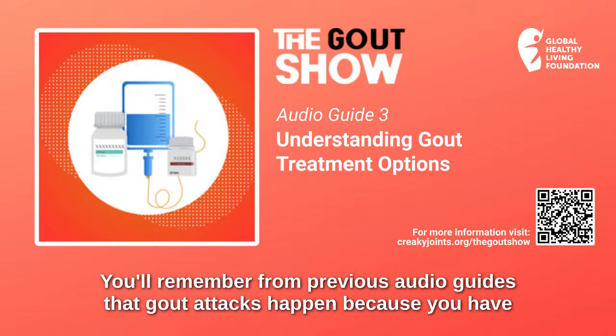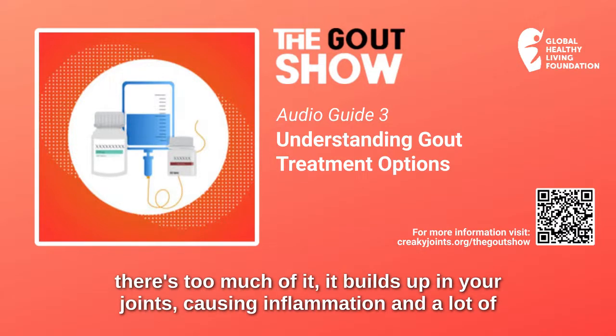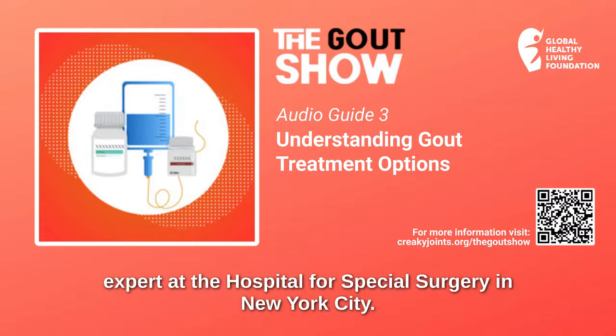Gout attacks happen because you have high levels of uric acid in your body. Uric acid is a normal waste product, but when there's too much of it, it builds up in your joints, causing inflammation and a lot of sudden and severe pain. The key to gout treatment is getting uric acid levels under control. Here's an overview from Dr. Ted Fields, a rheumatologist and renowned gout expert at the Hospital for Special Surgery in New York City.